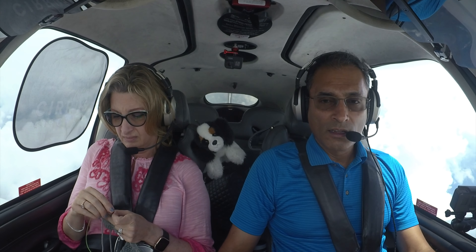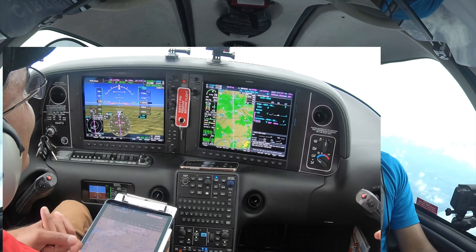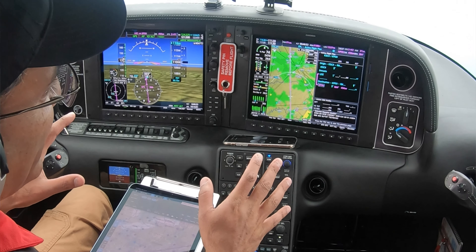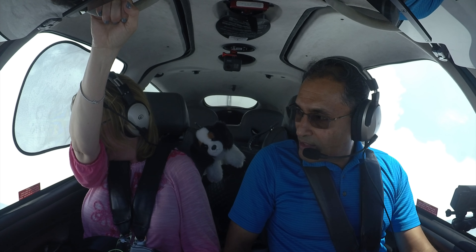Now we're IFR, so we can go into the clouds without problem. This does not look good — it's black, but it's fluffy black. Best laid plans of trying to stay VFR — it almost worked. This is just light green on the radar. We're not in the red, we're in the light green. We'll be out of it soon. Come on, you've been in clouds before, you know this is no big deal. Look, we're almost out. One last little stretch. Look at the blue sky in front of us — look at the beautiful blue sky.